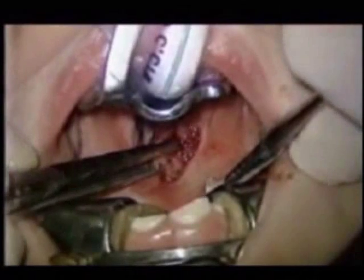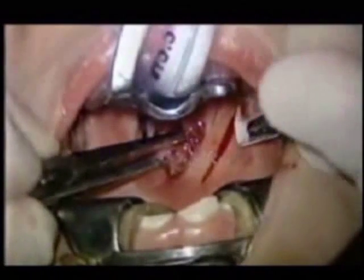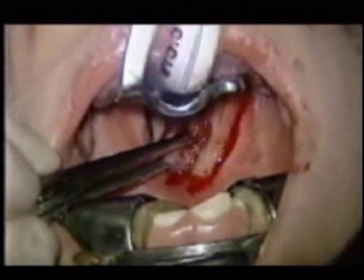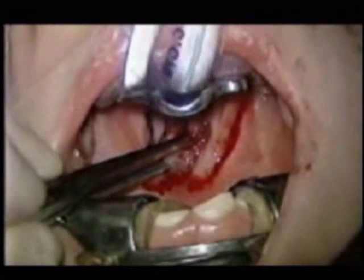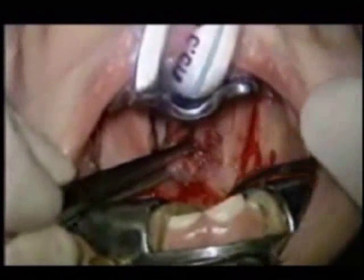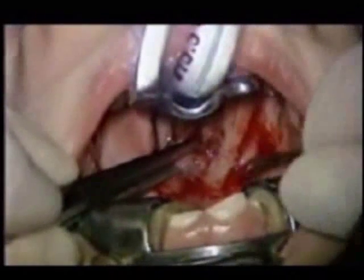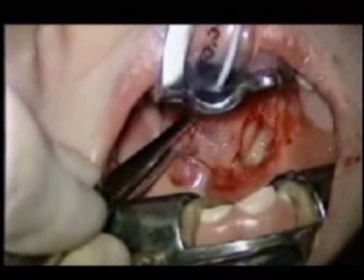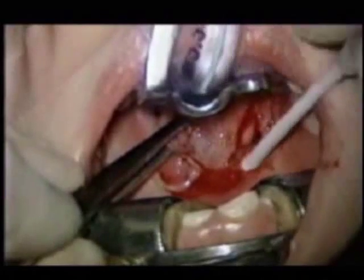A sickle knife is used to incise a distended anterior tonsillar pillar. Dissection of the tonsils has begun using a Hurd retractor. The abscess cavity is entered, and copious amounts of pus are encountered. Cultures are taken for aerobic and anaerobic bacteria.